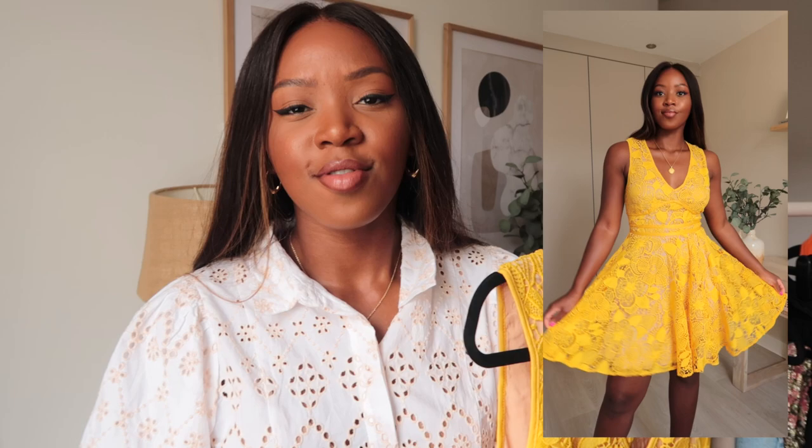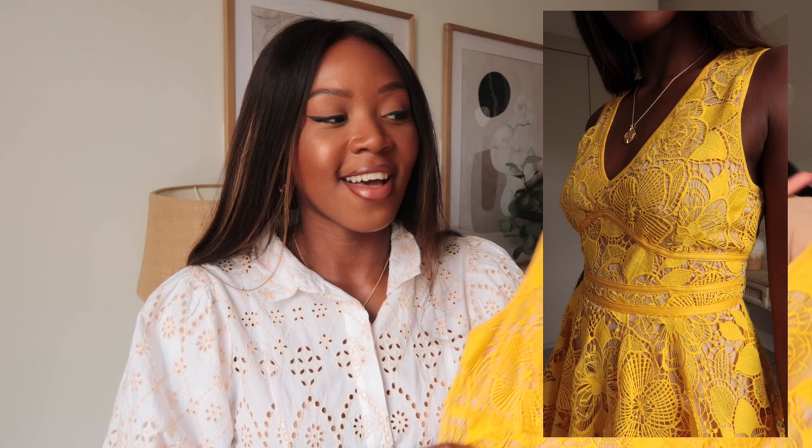The next dress is this gorgeous lace skater-style dress. I don't have many skater-style dresses — I love how they look but feel they're not always the most flattering on me. I usually prefer a slip dress, but I thought I'd try something different. I love the lace detail, it's so pretty, and the quality is amazing. I really love the color too — it's super pretty and fun. I'd wear this to a wedding or the races, any occasion where you can really dress up.